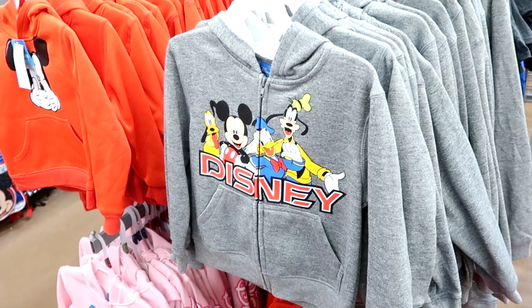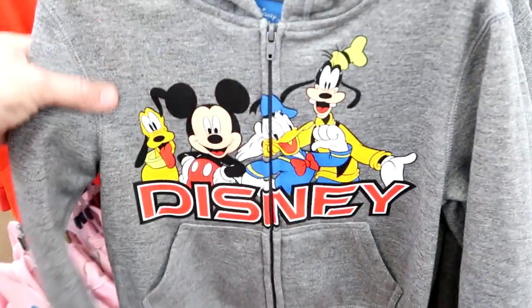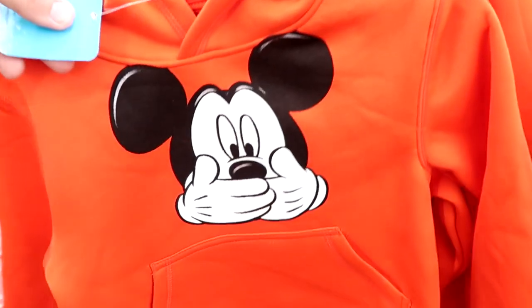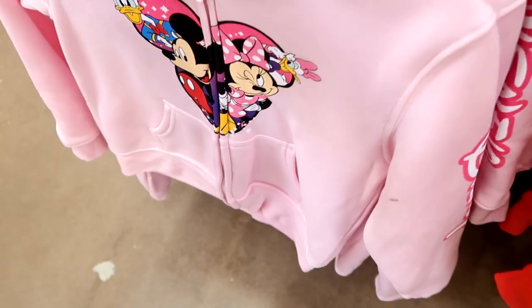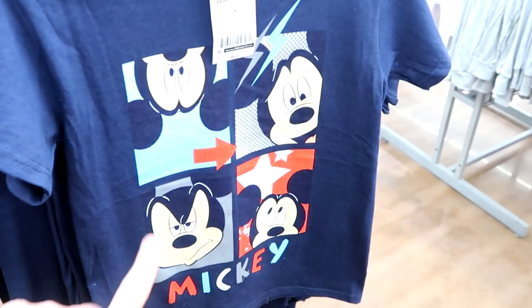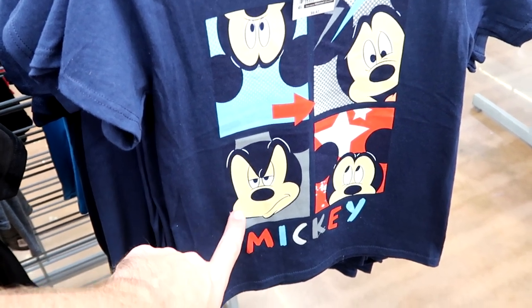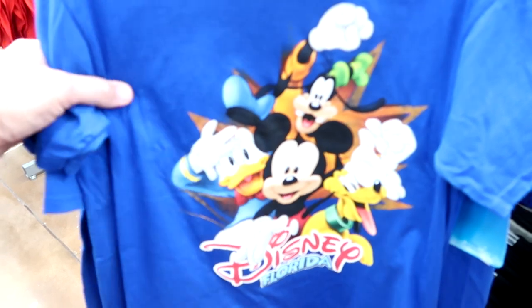They're stepping up their game with sweatshirts — $20.97. There's a full-zip kids one with Pluto, Mickey, Donald, and Goofy — adorable. A pullover hoodie with Mickey covering up his face that says 'Mickey' down the sleeve. A little girls one in the shape of a heart with all the Disney characters that says Disney on the sleeve. Also new little boys t-shirts — a retro Mickey Mouse one for $9.97, and one with all different crazy facial expressions for $9.97. And of course the classic Disney Florida shirts for $12.97.